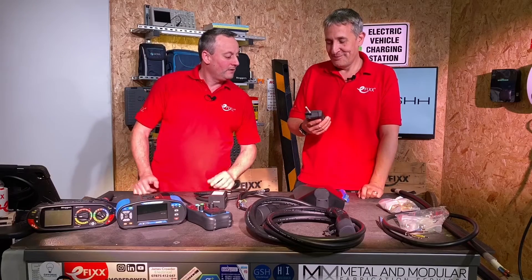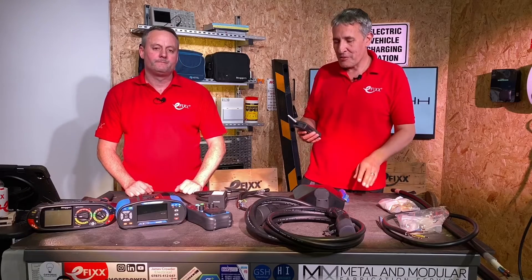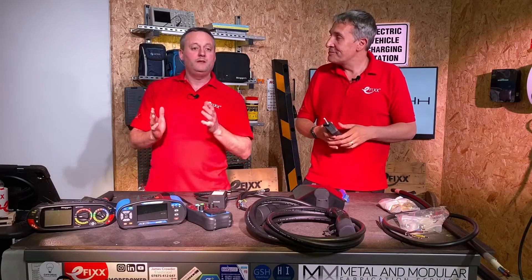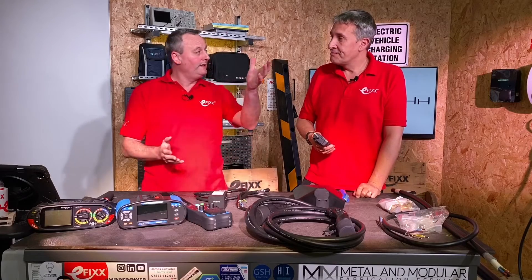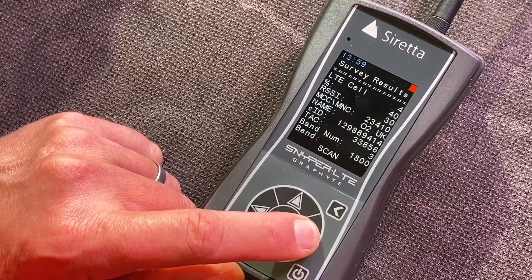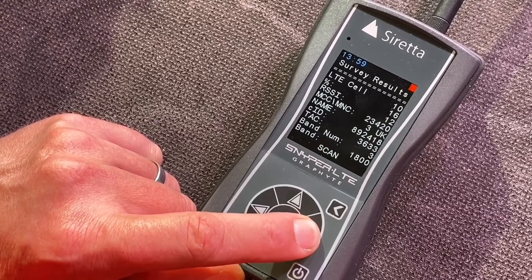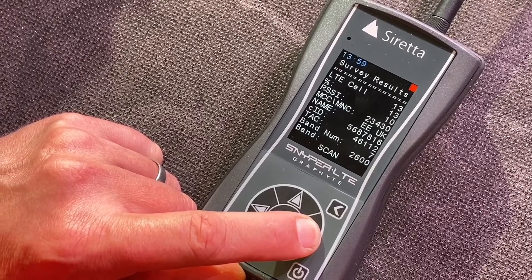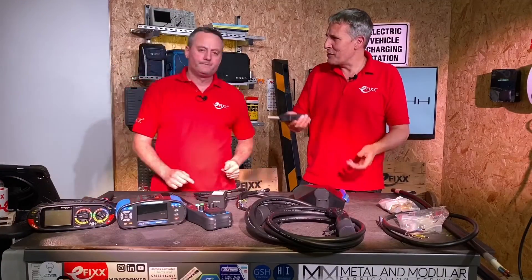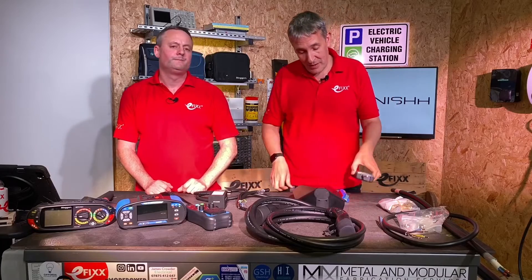For commercial installs — and some domestic ones — the charge points communicate back to head office to send energy and charge data, typically using the roaming mobile network. This useful tool here will survey that network before you do the install, telling you the relative signal strength of the different mobile networks in the area. Imagine completing an install in an underground car park only to find you can't pick up a network — that would be painful. Unique little bits of kit like this are what Replenish stock to make life easier for the EV installer.